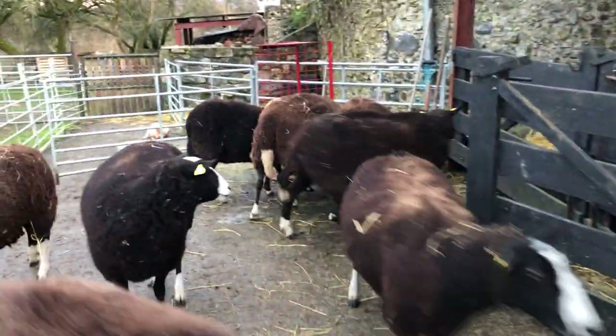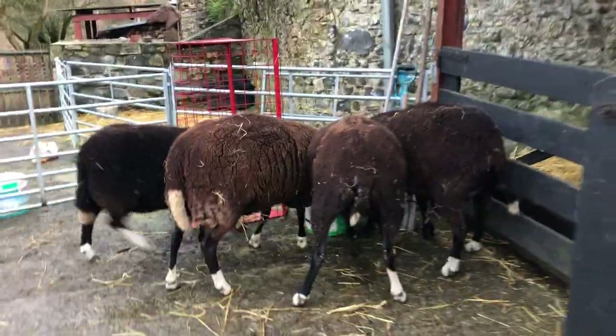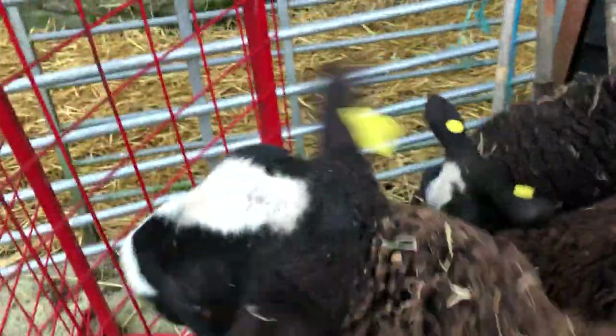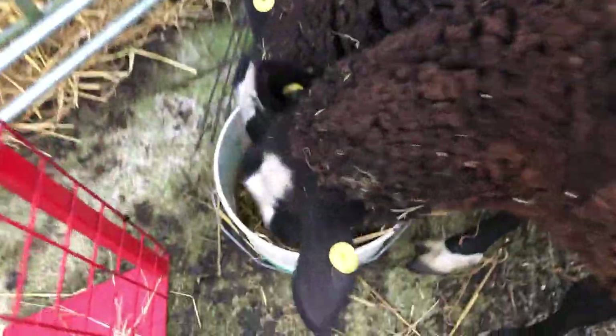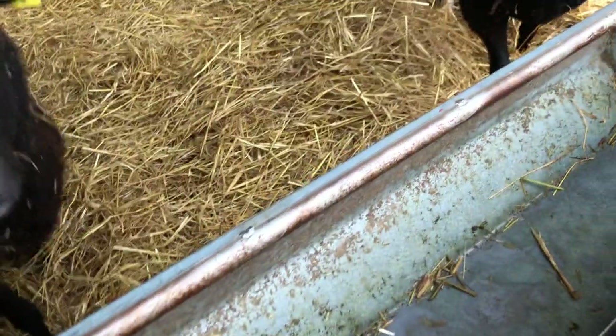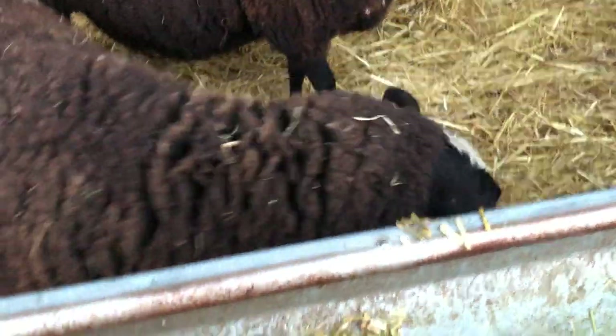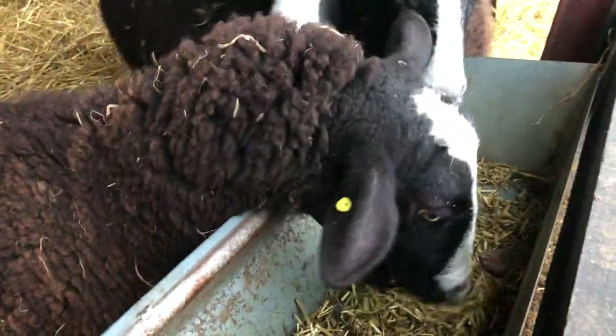What have you guys found? Oh, that's scrappy bits of alfalfa. Well, if you really want the scrappy bits of alfalfa, I'll put it in there — spread it out. There you go. Little bits munching down the alfalfa.